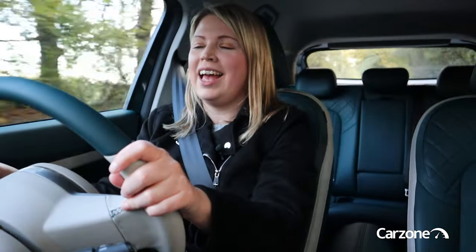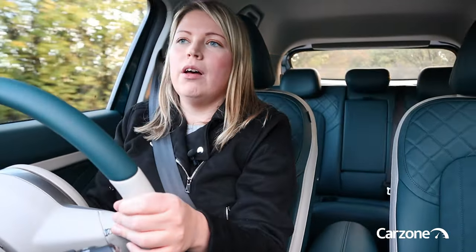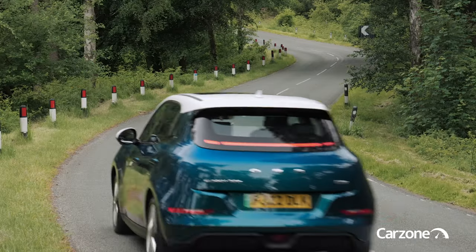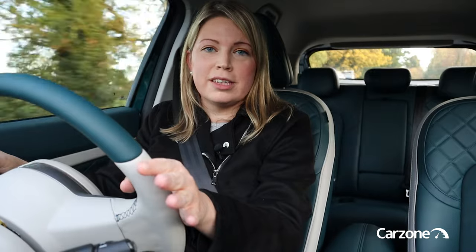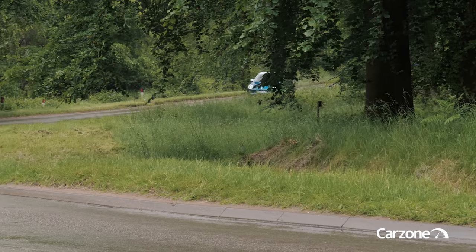So where can you buy the Aura Funky Cat? It's a new brand to Ireland, and the distributor is the IM Group, who have some history distributing cars in Ireland — they were the distributor for Citroën for a while and currently distribute Subaru cars in Ireland as well. There will be a dealership opening in Dublin over the next few weeks, followed by locations in Cork and Galway. They will be well-known dealers, and customers will be able to take their first test drive from about December.